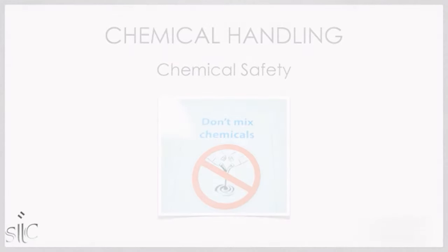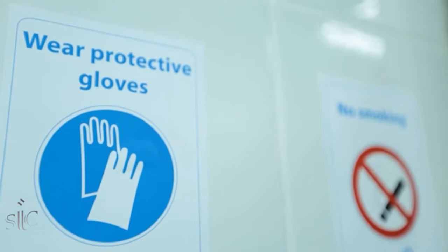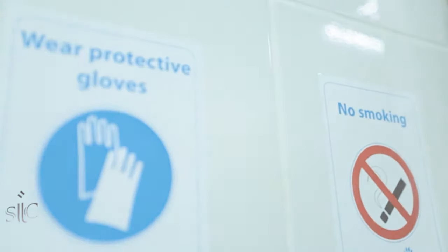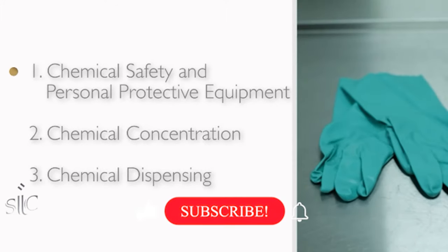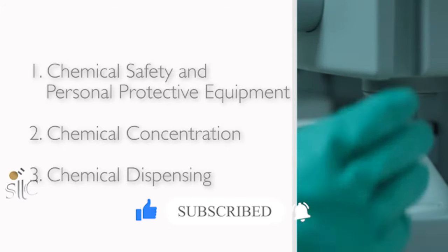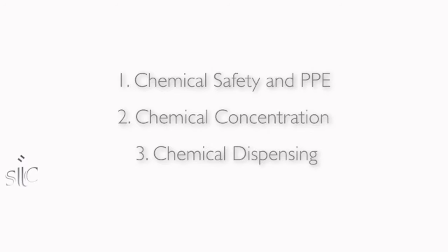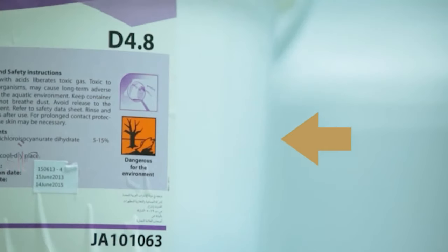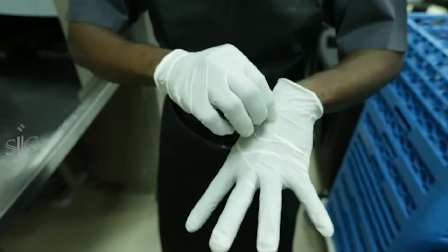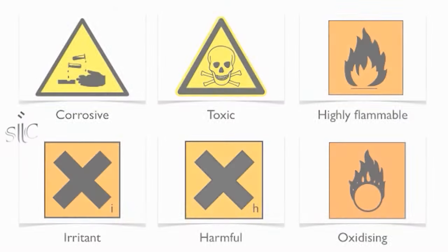Chemicals are harsh and harmful substances, and preventative measures need to be taken to protect you. In this lesson we will be focusing on chemical safety and personal protective equipment, chemical concentration, and chemical dispensing. The first thing to identify in terms of chemical safety are warning signs. Even if you are unsure of the chemical, you will be able to protect yourself if you can read the warning signs. Here are some common warning signs found on chemicals.